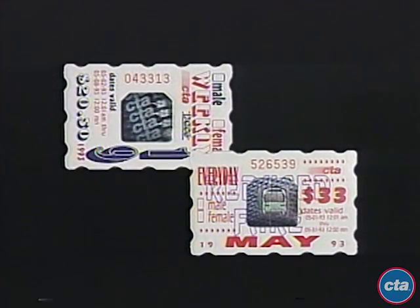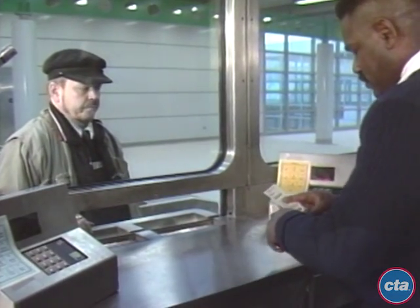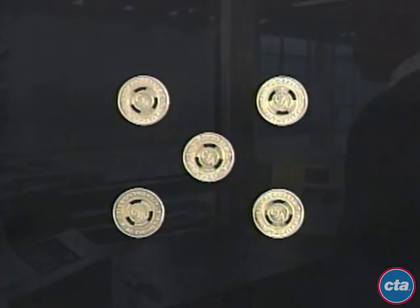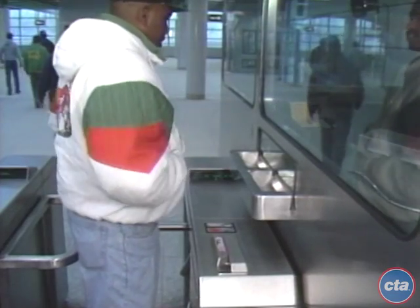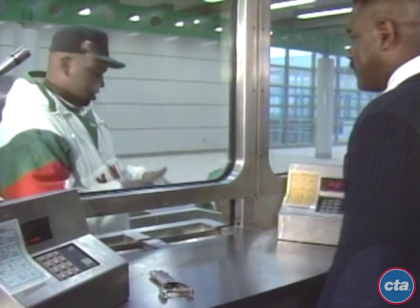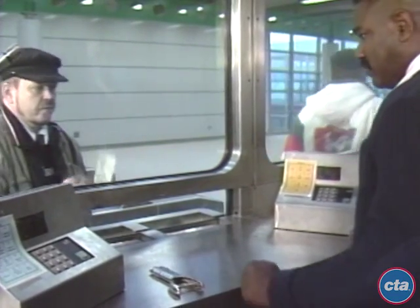Passengers with flash passes will present their pass to the transit assistant in the booth. Passengers with transfers will present their transfers to the transit assistant for verification or punching for return. Reduced fare passengers will use reduced fare tokens or exact coin fare in the turnstile in this same lane. The reduced fare passenger must show the transit assistant the proper identification; once verified, the transit assistant will activate the turnstile and allow the passenger to enter.